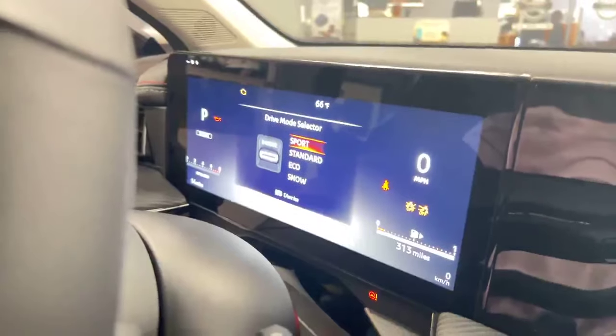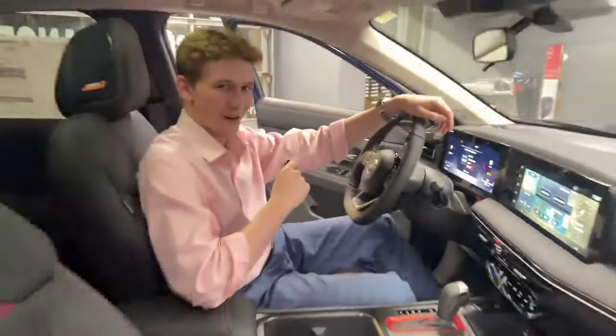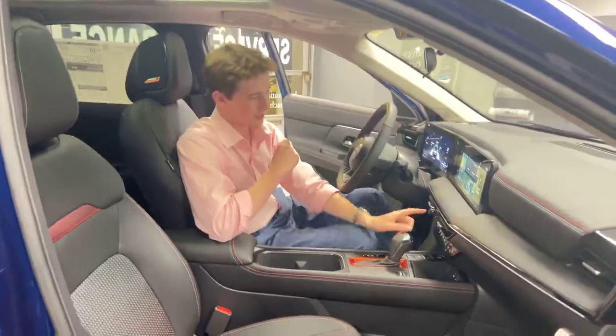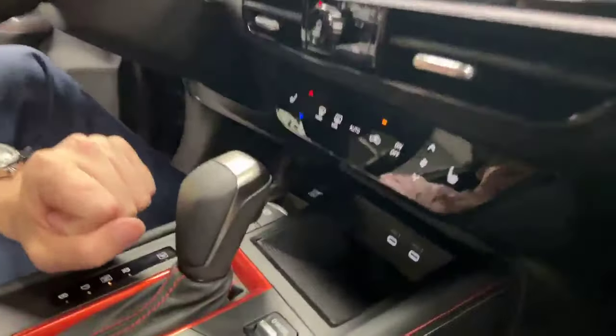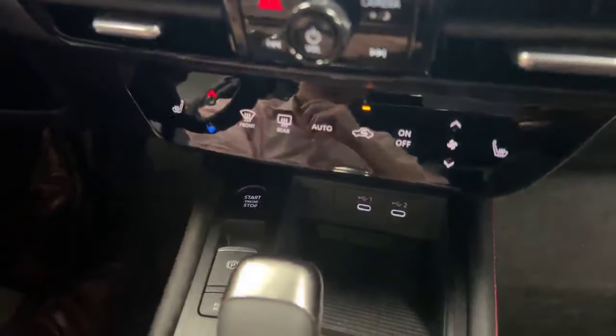As I switch my drive modes, you can see you have sport mode, standard, eco, and snow mode — finally, the all-wheel drive that everyone's been asking for in the Kicks. The last thing I want to show you is the haptic climate control. So instead of knobs and big buttons, you just tap it once for it to activate.